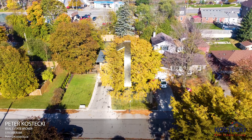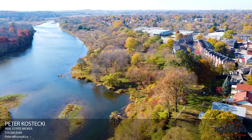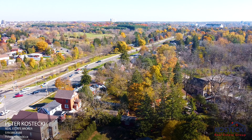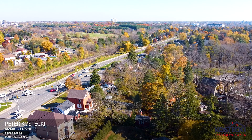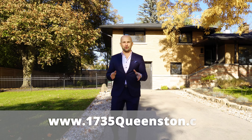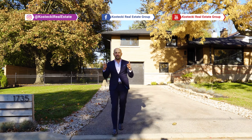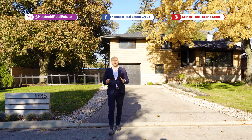Number one: location. This lovely home is nestled on a peaceful and mature street. You're facing the Grand River and you're only minutes to shopping, walking trails, schools, and Highway 401. There are too many great features to cover in such a short video. For more info, visit the website below and make sure you follow me on social media. For the Kostecki Real Estate Group, I'm Peter Kostecki — we'll talk to you soon.